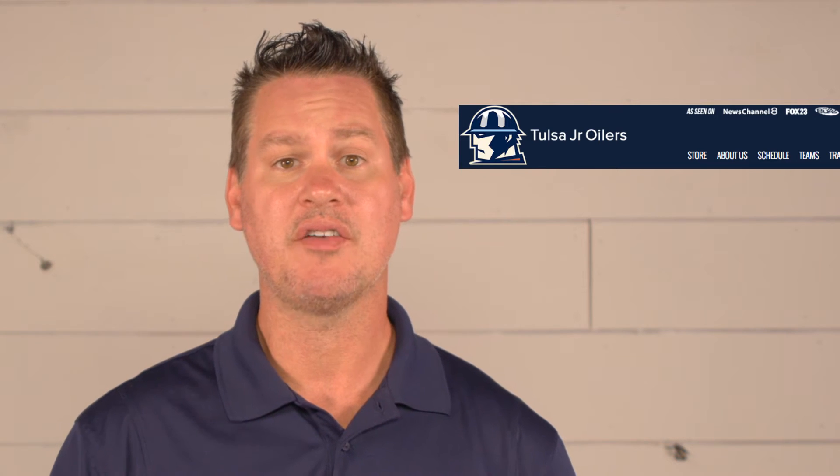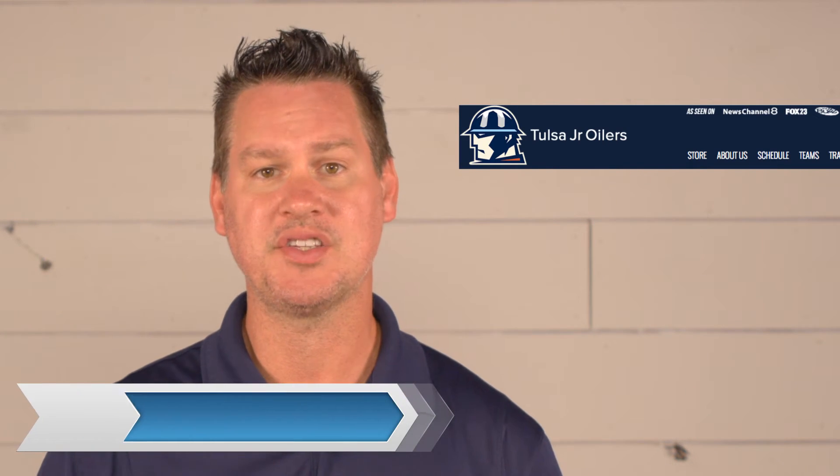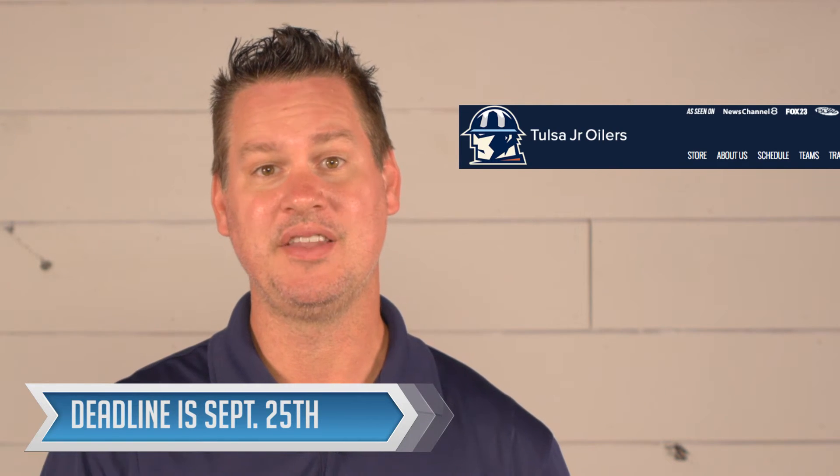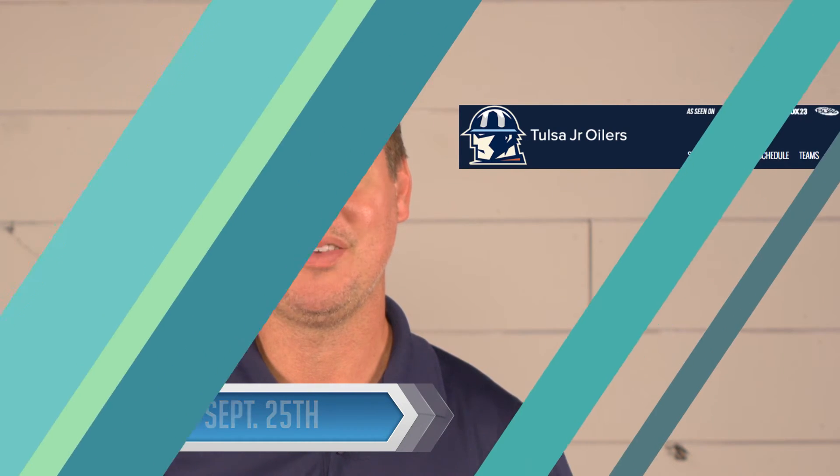We have some really awesome Tulsa Junior Oilers apparel available for you. Go to our website TulsaJROilers.com and click on the store tab to see everything available. The cutoff for ordering is September 25th, so take this week, look through all the apparel on our website, and get some ordered. The deadline is September 25th.